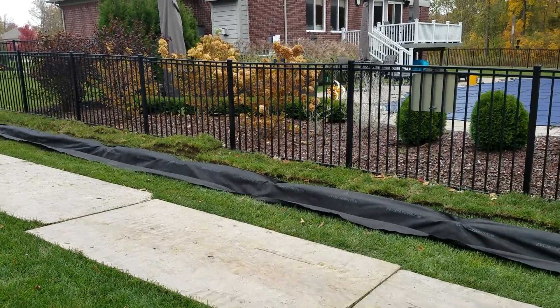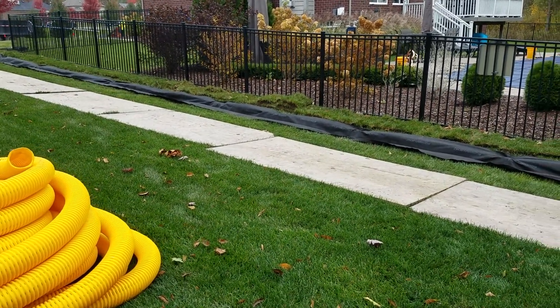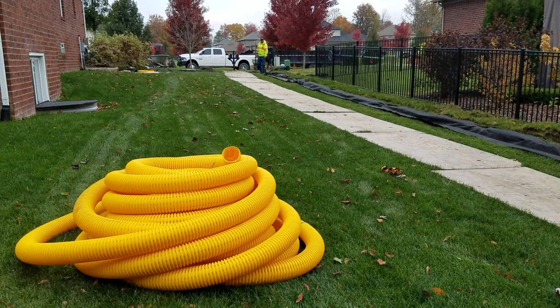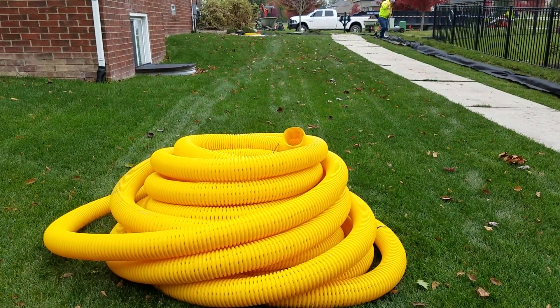If your soil has really poor percolation — I had a client ask me what 'perk' means — when your soil doesn't perk, you know you're on clay, a heavy elastic soil. With sand and gravel you're going to get great percolation. If you've got a mix or some veins of sand and gravel, that helps too.